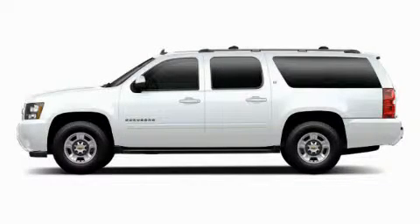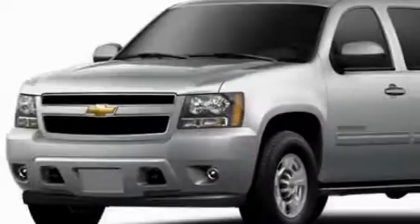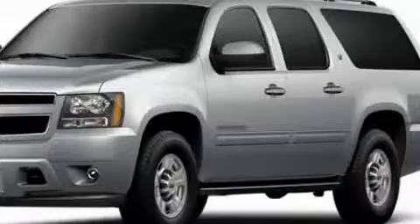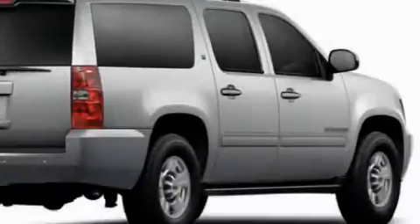This is a brand new 2010 Chevrolet Suburban, a vehicle with safety, comfort, and space. It has a 5.3 liter 8-cylinder engine and a 6-speed automatic transmission.